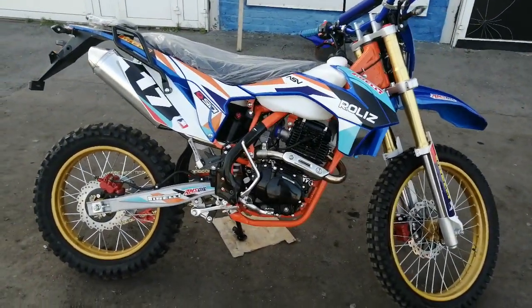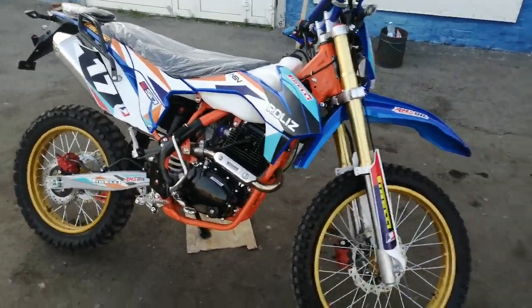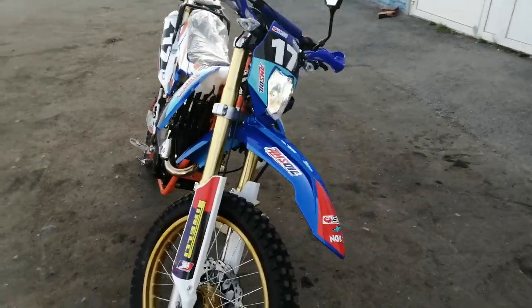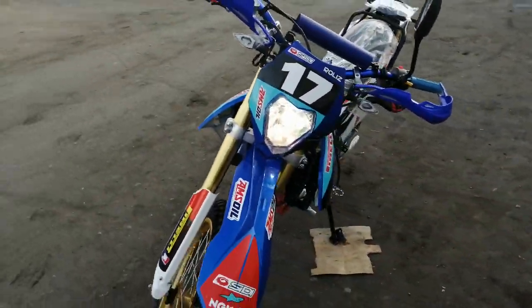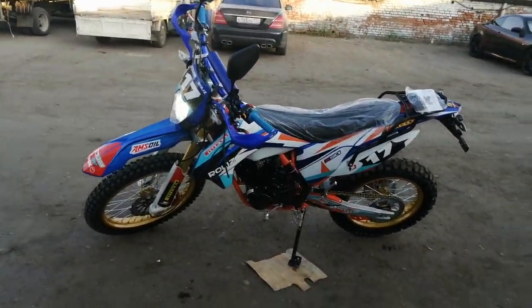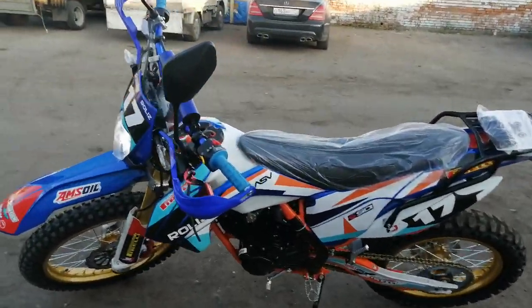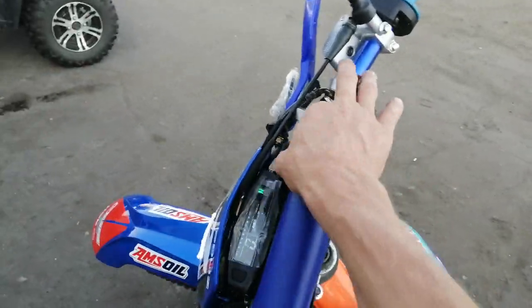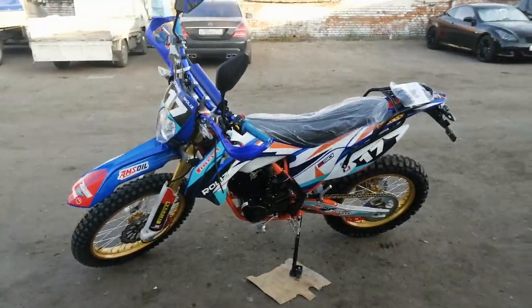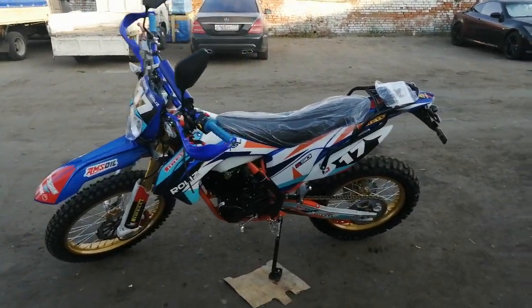Вот такая вот интересная конструкция. Если у вас бюджета не хватает на более дорогие версии, то я думаю, что то подобное будет просто спасением в этом классе — классе кросса, или кто-то говорит это эндуро, называйте его как хотите. Он идёт с ПТС, с возможностью регистрации. Можно передвигаться как по дорогам общего пользования, так и вне дорог общего пользования.